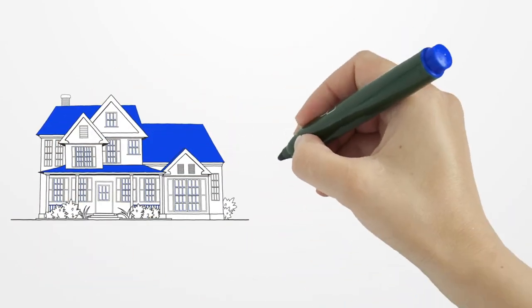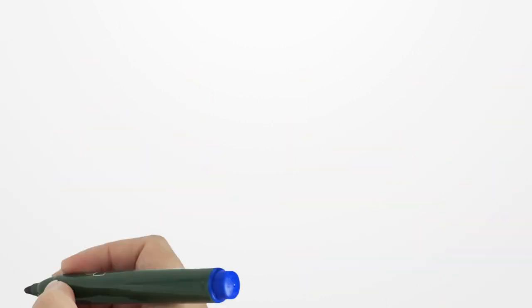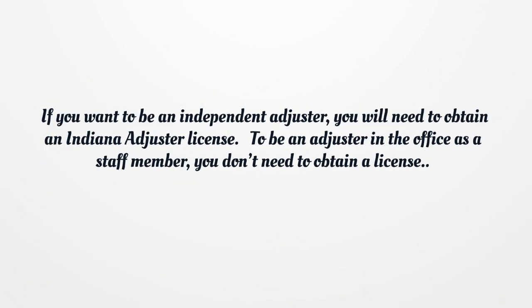Indiana Insurance Adjuster License. If you want to be an independent adjuster, you will need to obtain an Indiana Adjuster License. To be an adjuster in the office as a staff member, you don't need to obtain a license.